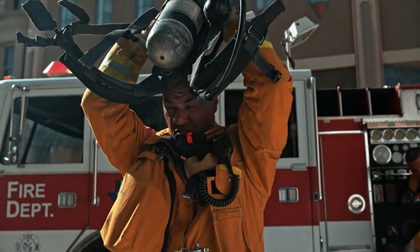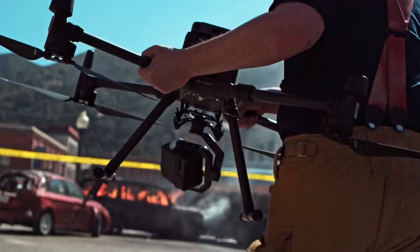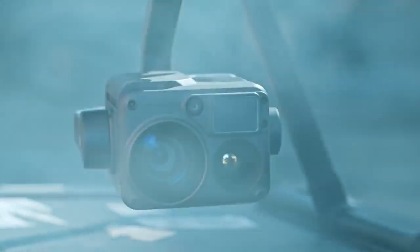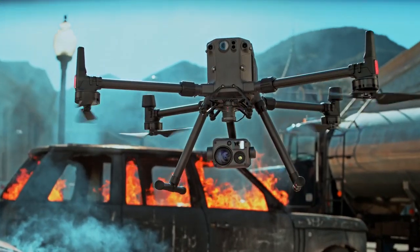In a world that demands more, we've reimagined what it means for tools to be tough, reliable, and intelligent. The Matrice 300 RTK and Zenmuse H20 series: rewriting the standard for industrial UAV solutions.